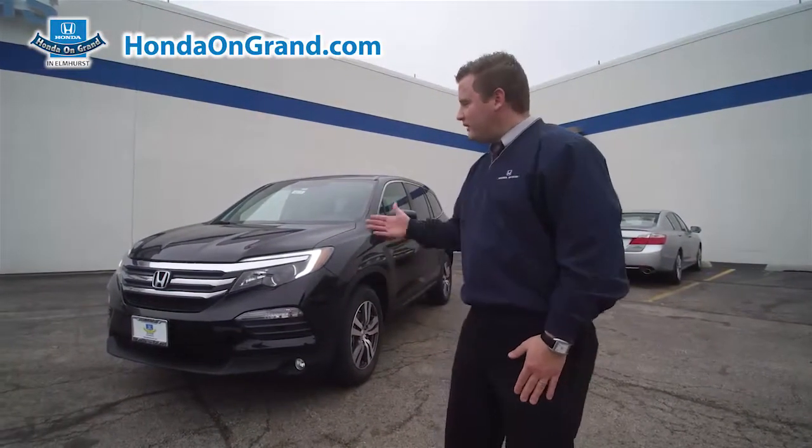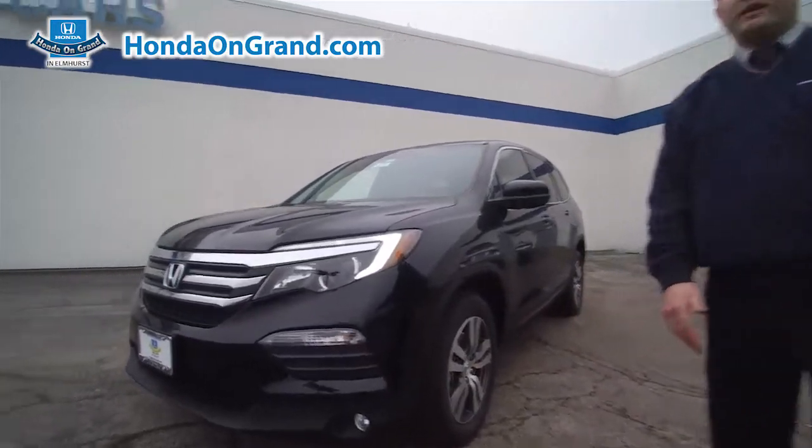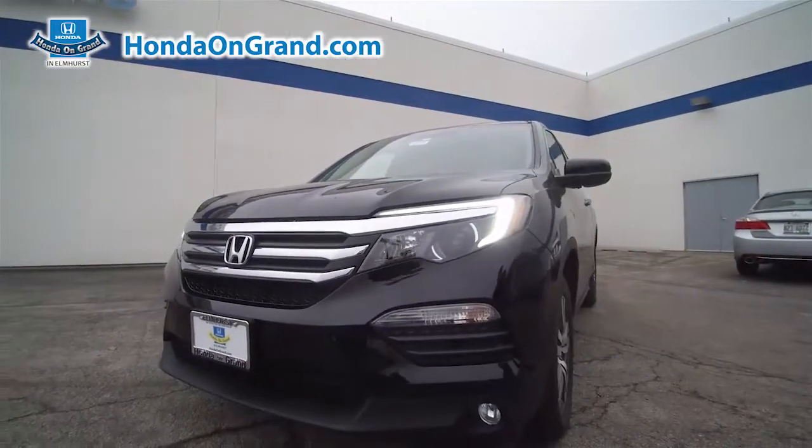Hi, my name is Ryan. I'm the Internet Sales Manager here at Honda on Granite and Elmhurst. Behind us here we have the all-new 2016 Honda Pilot. Honda is offering safety and performance features that are simply not available in any of our competition.